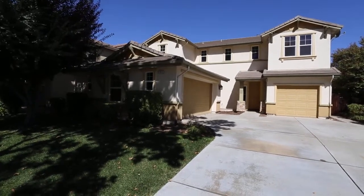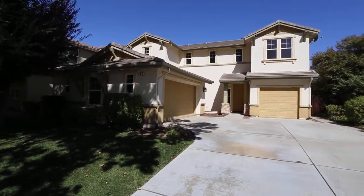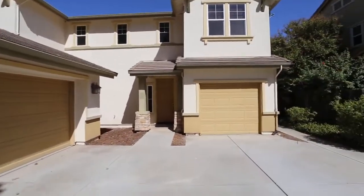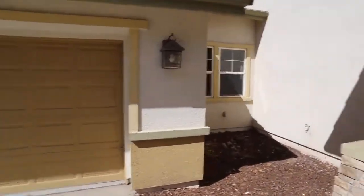Hey everyone, here we are at 198 Desat Drive, Patterson, California. Let's go check it out. Just got a two-car garage and then an additional one-car garage right there as well. Well made in the front. Let's go check out the inside here.